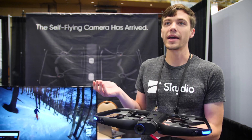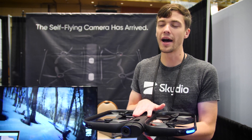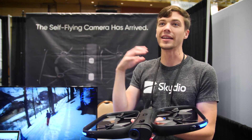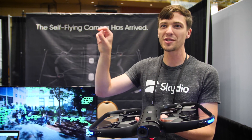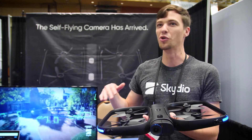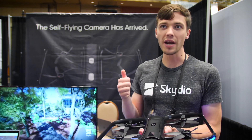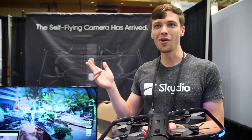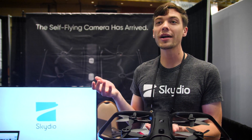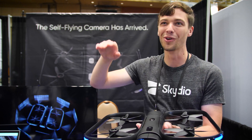What we announced today are a couple of big things. One is a huge software update on the consumer side that brought key new features. One is cable cam, which lets you set two endpoints anywhere in space and it will smoothly navigate between them, allowing you to get beautiful shots that look like they were done with a boom and dolly. There's also one shot — modes like dronie, rocket, and a boomerang mode that captures the environment in a really epic way, just a single tap away, and you still have our full obstacle avoidance, so you can trust you're not going to wreck it by having it do a dronie into the woods.